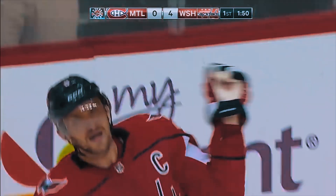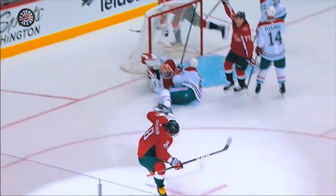He's put up 60 points in 55 games, and he's doing it with the Trigger ASY, which is CCM's older quick-release Ribcore model.